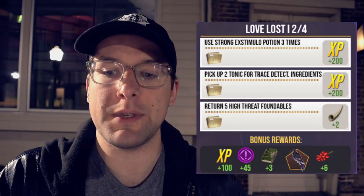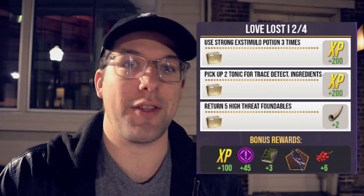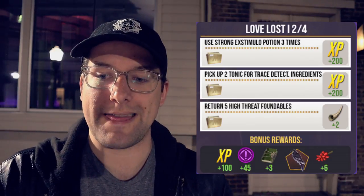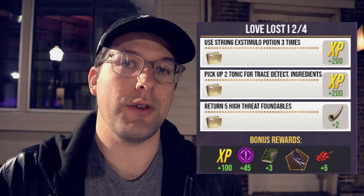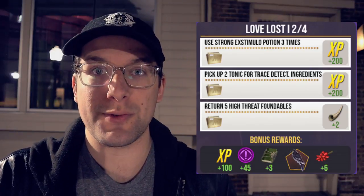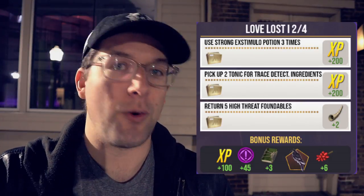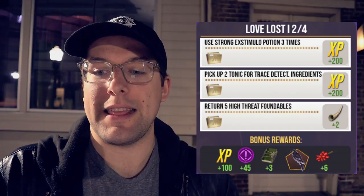For the second quest step you will have to use those strong extimulo potions three times, pick up two tonic for trace detection ingredients, and return five high threat foundables. Once you complete that you'll get 400 wizarding XP and two erumpent horn ingredients toward the tonic for trace detection. Bonus rewards are 100 wizarding XP, 45 extra brilliant family XP, three restricted section books, a hornbill — the first foundable on the event page — and six baneberry ingredients.